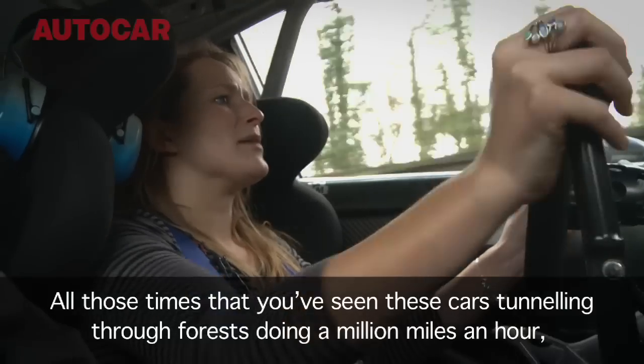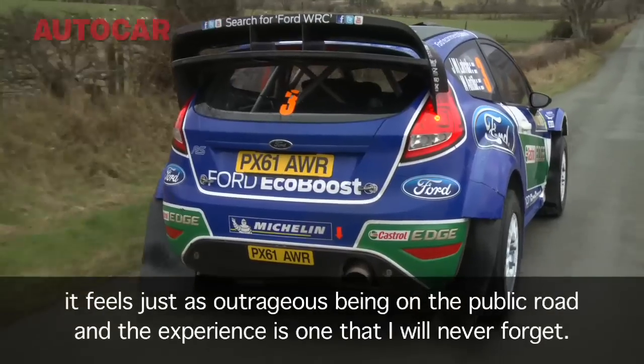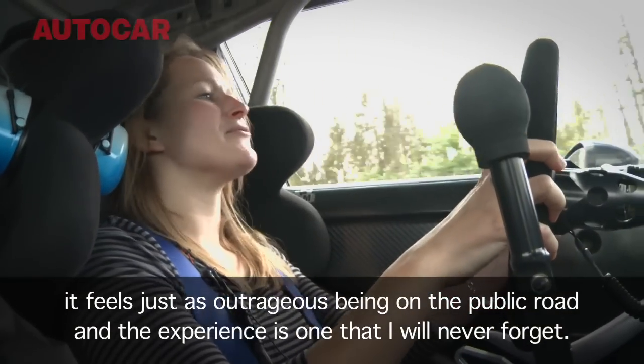All those times that you've seen these cars tunnelling through the forest doing a million miles an hour — it's just that outrageous. It's public roads. The experience is one that I will never forget.